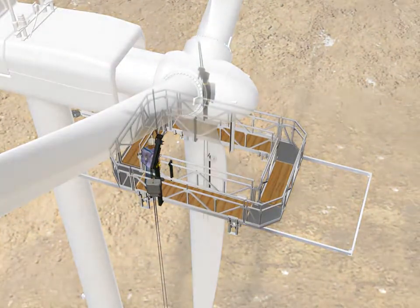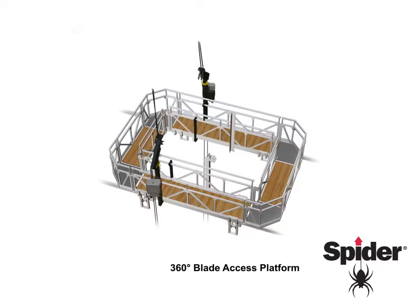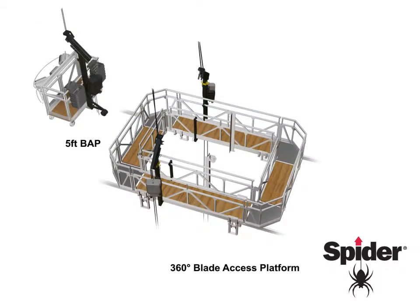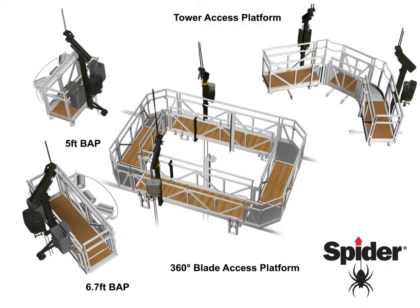This 360 degree blade access platform meets your full scope of turbine maintenance needs. It conveniently reconfigures into a 5 foot or 6.7 foot platform to operate as a simple blade inspection platform for smaller repairs, and as a tower access platform for tower cleaning or painting, just by adding a few minor components.